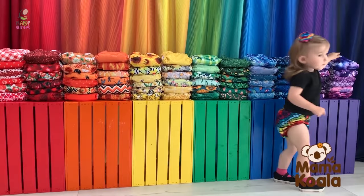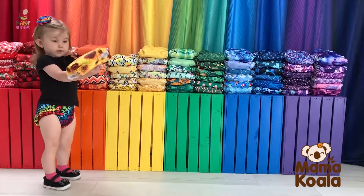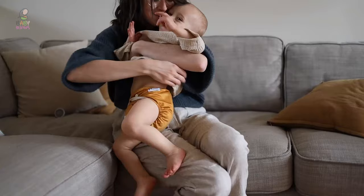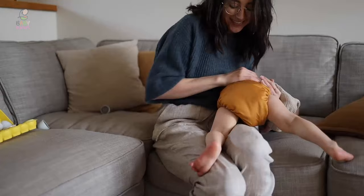Cloth diapers are making a comeback. Once thought of as a vestige of the olden days, wash and wear diapers are an eco-friendly option that many families are now choosing for their babies. Our guide video on the 8 best cloth diapers has all the choices you could hope for. We've included quite a few types of cloth diapers, so pay attention and pick the one best suited for your needs.